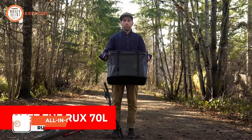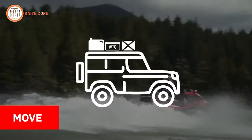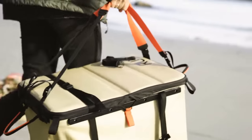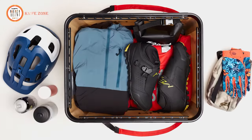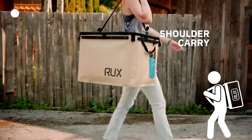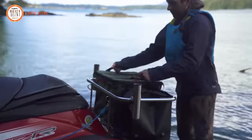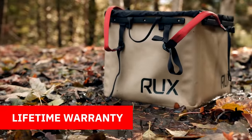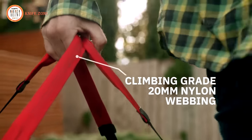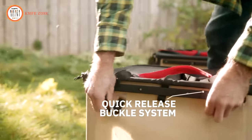Introducing the RUX-70L — the ultimate gear storage and carry system for your next camping adventure. With its rugged, collapsible, and highly portable design, the RUX-70L keeps your gear organized and easily accessible from your garage to the trailhead and beyond. It packs like a box, carries like a bag, and stores like a case, making it the perfect all-in-one solution. Its weatherproof construction and modular straps make it ready for any adventure, backed by RUX's lifetime guarantee. Priced at $298.